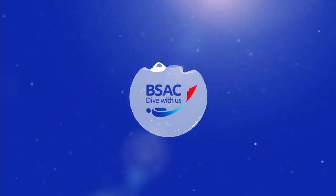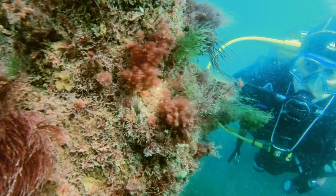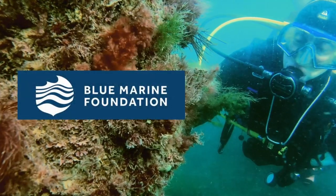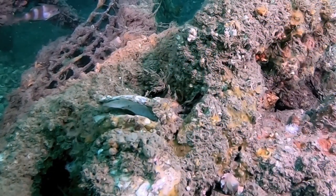Next time you're out diving, we'd love you to help us with our latest project called Operation Oyster. BSAC, in partnership with the Zoological Society of London, the Blue Marine Foundation, and the University of Portsmouth, aim to help rehabilitate the UK's vulnerable native oyster habitat.